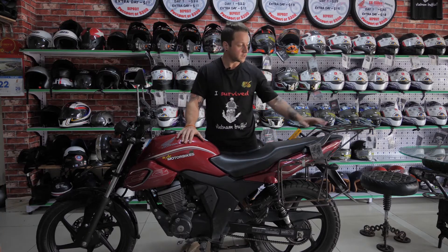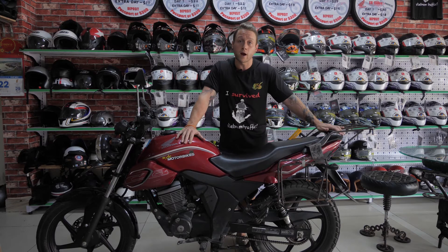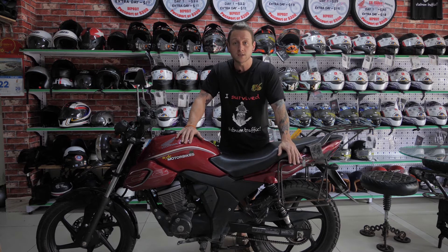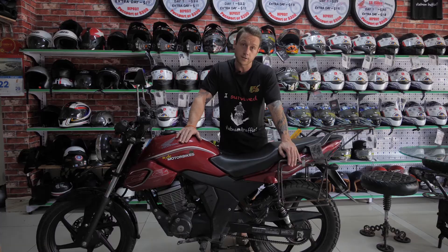The CB150 already comes fitted with dual side racks, one either side, making life a lot easier when carrying a lot of baggage. So if you are deciding to do a month-long trip across Vietnam and are deciding to take a lot of things, I would recommend looking into the CB as you're able to fit a lot more on this bike, especially considering it has a bigger engine. So that's something to think about.